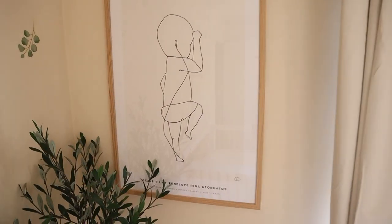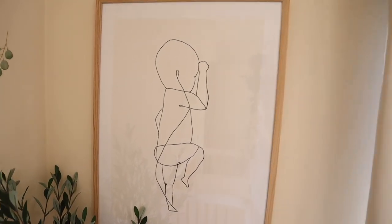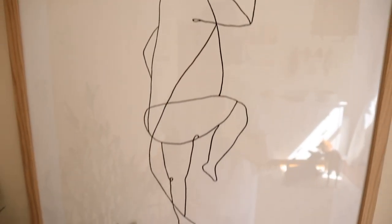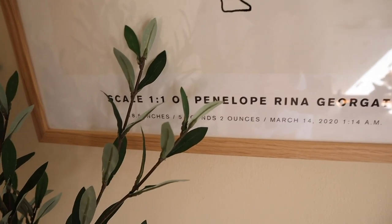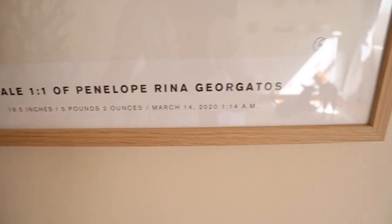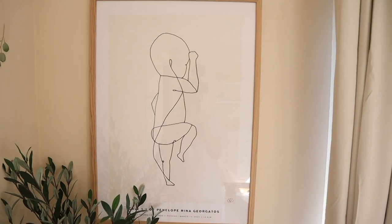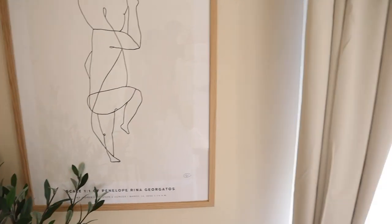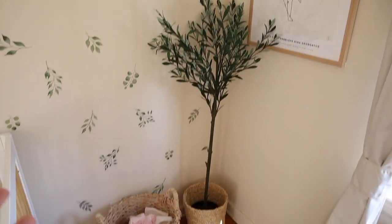This is new to the nursery and I absolutely love it — it's by The Birth Poster. It's exactly what it sounds like: it has her name, date of birth, weight, height, and the time she was born. What's special is it's a one-to-one scale of her full body, showing how tall she was. I think it's such a pretty keepsake. You can also pick the background color — I chose beige to match the nursery.